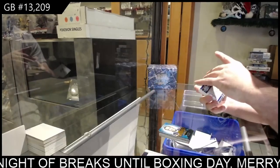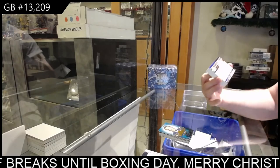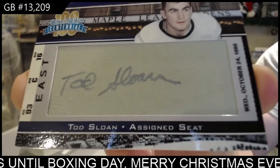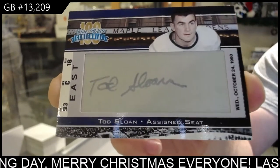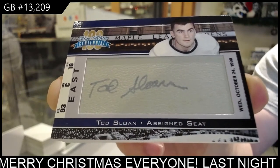We've got an assigned seat — wow, number four of five. Todd Sloan. I really like these Maple Leaf Gardens seat cards. Number four of five, Todd Sloan.